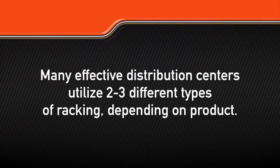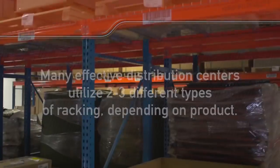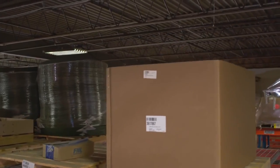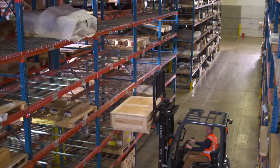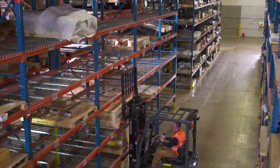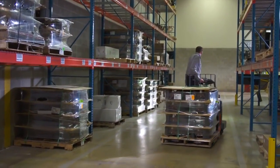Many effective distribution centers utilize two to three different types of racking, depending on product. Effective distribution centers also utilize the full clear height of the building, which is typically 18 inches below the lowest point of the ceiling. It's always necessary to select storage racks based on the kind of inventory you're storing and to place your fastest moving SKUs together and in the most accessible places.